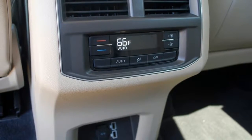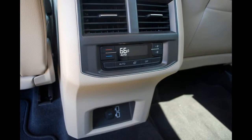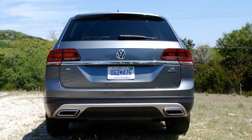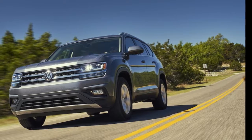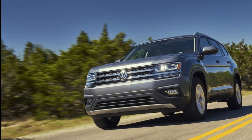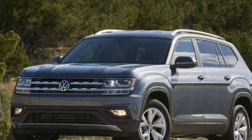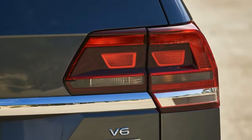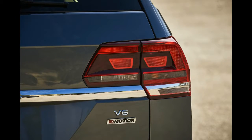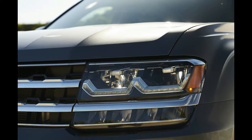VW apparently spent most of the Atlas's interior budget on tech, because despite its MQB origins shared with the Golf and other recent VW introductions, many pieces inside feel as cost-cut as the budget-conscious Jetta and Passat. Storage pockets and the glove box are lined with fabric rather than soft materials you'd expect, and bottles rattle around when you're driving. Many surfaces other than the soft dashboard sections are hard when you knock your knee against them.